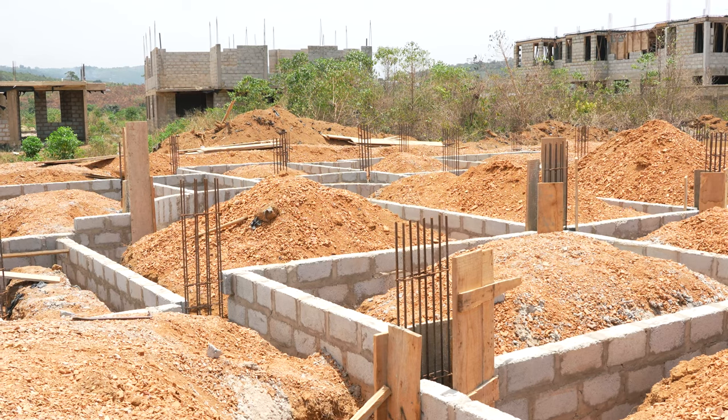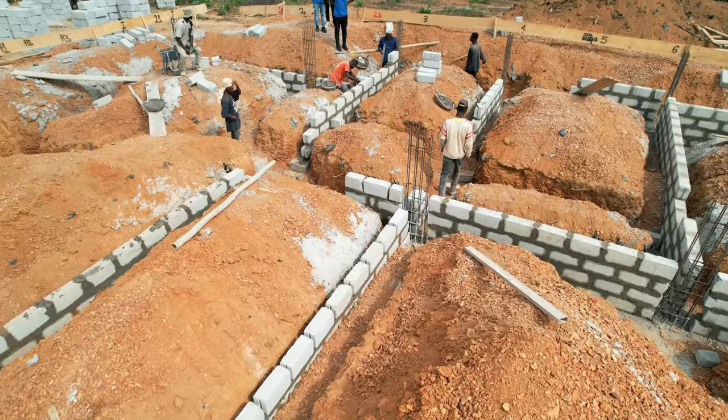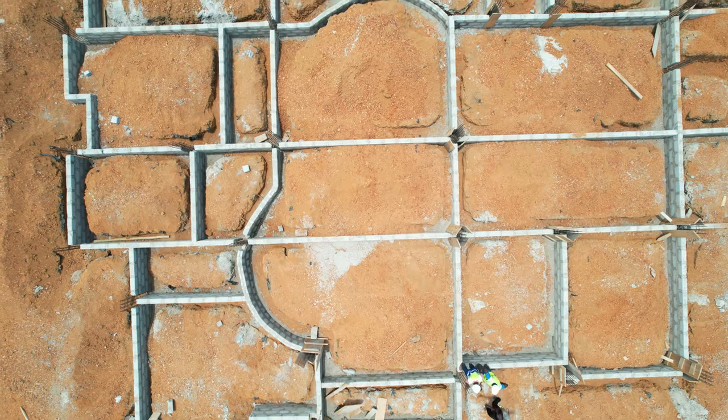I see a lot of block works because when I came previously, I think the block work wasn't this high, but I see some improvements and the demarcations are more clearer now. So tell us a little bit about what's going on.